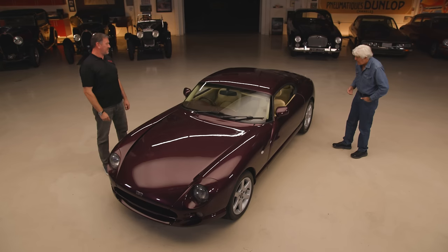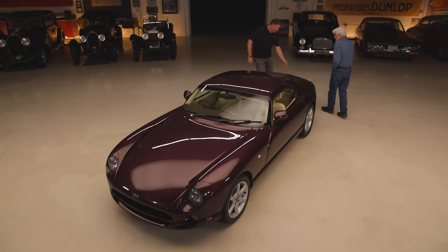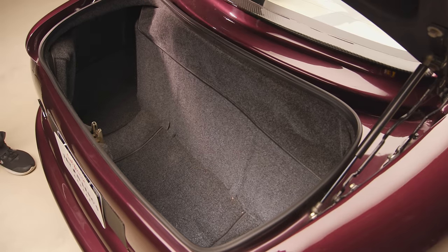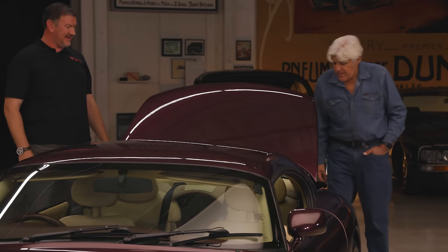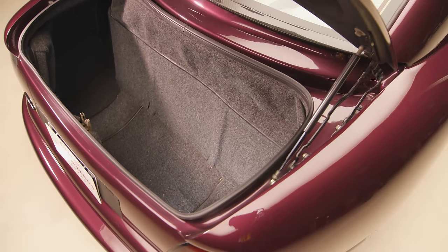Can we open the boot and see what that looks like? Sure. You actually have to press the badge. That's pretty neat. You've actually got quite a large trunk space. It's quite deep. This is a practical car — if you're trying to convince the spouse, you say, oh honey, look, it's got this big trunk.